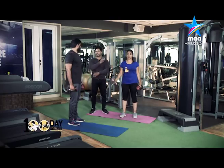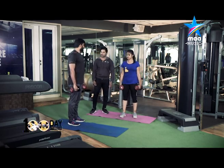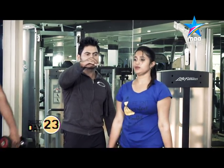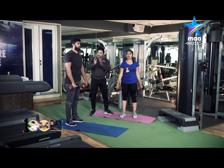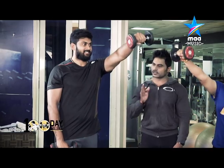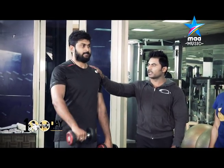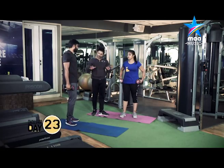Third variation for shoulder anterior deltoids and medial deltoids — alternate front raises. Then for back muscle groups, 30 seconds recovery.